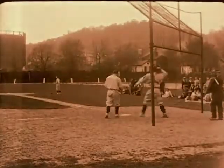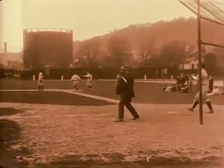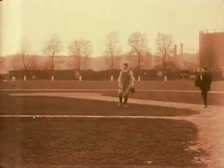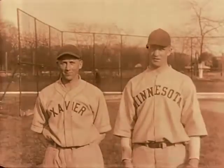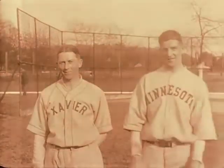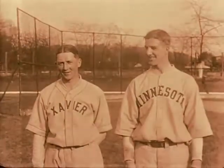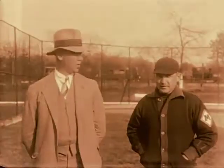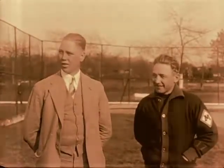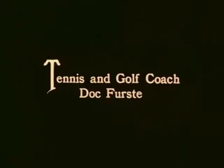Baseball was a very, very big sport here, even before football. Now you're going to see what I have to assume are the managers of the two teams — this may be before or after the game. This does seem to be on campus, and I think those were the tennis courts behind it, and then our baseball diamond behind the tennis courts. That's Joe Meyer on the left, and perhaps the athletic director from the University of Minnesota — notice the M on his sleeve. They're just chatting probably before or after the baseball game.